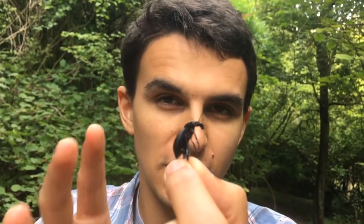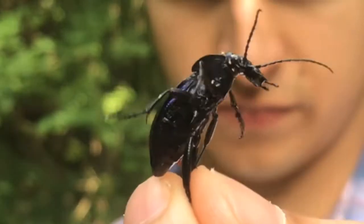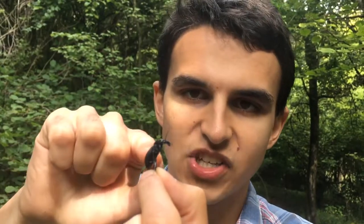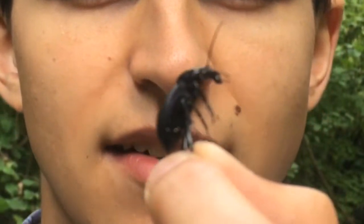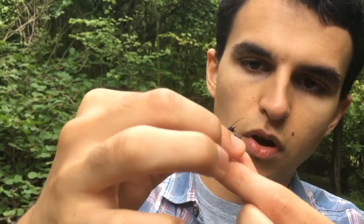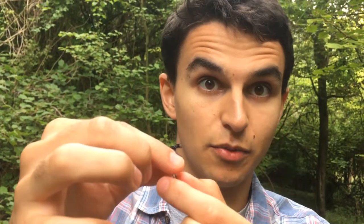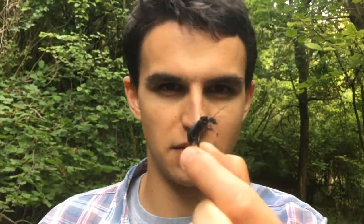The normal prey of a violet ground beetle would be things like slugs and snails. What the animal will do is bite the slug or the snail, inject some of that liquid, and the enzyme will start turning the inside of that snail into liquid. Once the inside of the slug or snail turns to liquid, their organs will start to break down, and this guy can then lap up the insides like a milkshake.